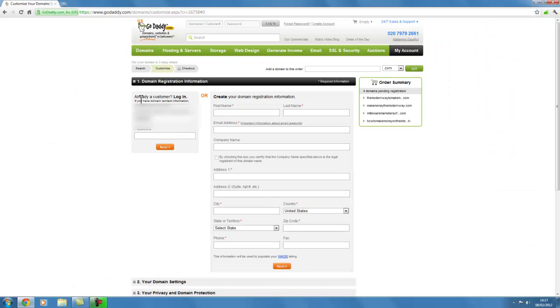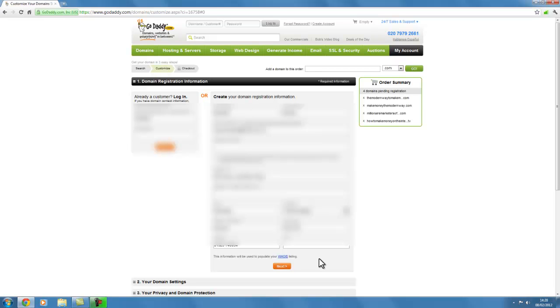It's asking me to log in if I'm already a customer. I am already a customer, but that's not going to be very helpful to you because you're not an existing customer. So I'm going to pretend I'm not a customer and set up an account in my wife's name. It's pretty straightforward — first name, last name, email address, company name, actual address, etc. I'm going to quickly fill that in. She doesn't have a company at the moment so I've left company name blank, then I click next.